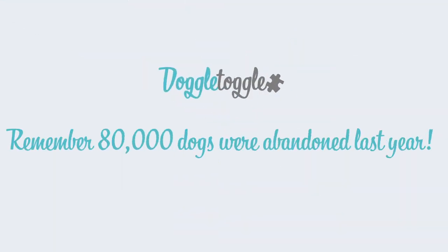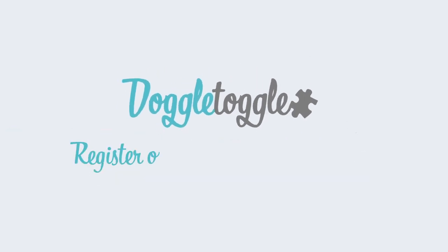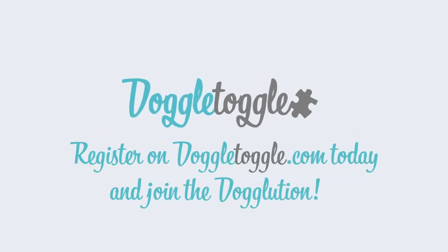So remember, 80,000 dogs were abandoned last year. Please consider your decision carefully and always look to rehome over buying. Register on Doggletoggle.com today and join the Doggolution.